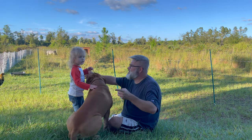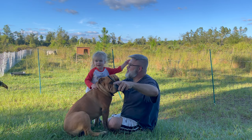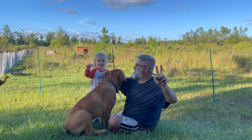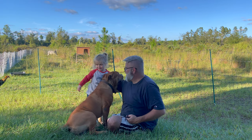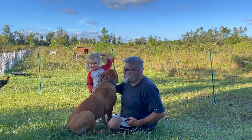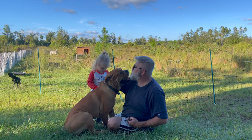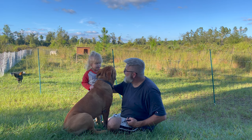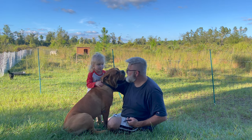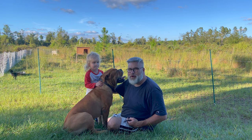Bullfrog's daughter joins the video, calling the cows hers. He confirms they are her cows and tells her they're filming for YouTube. He introduces the bull's name as Brunson and tells her she's Brunson's boss. This has been Bullfrog — thank you for watching. I'll give you updates on the cows.